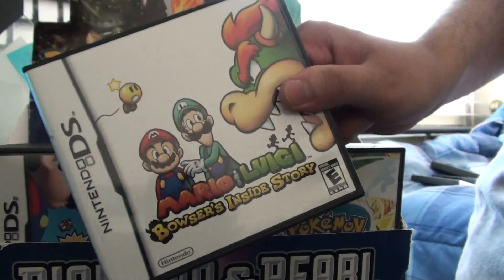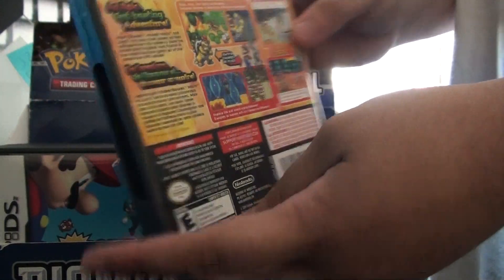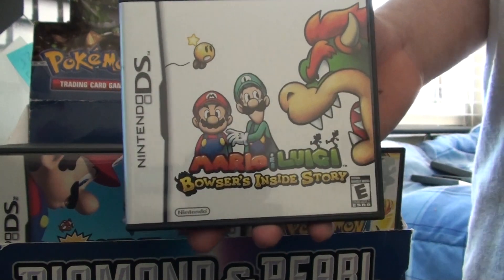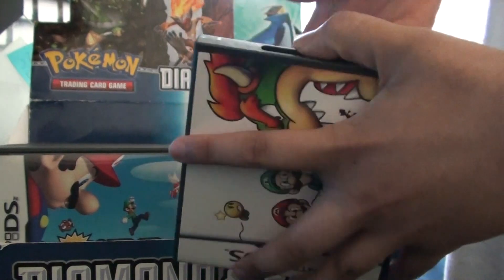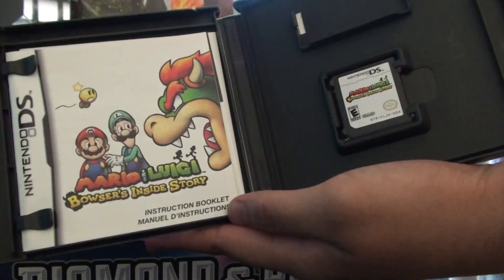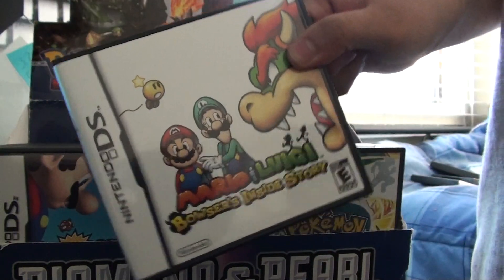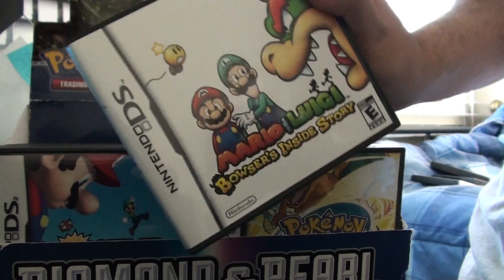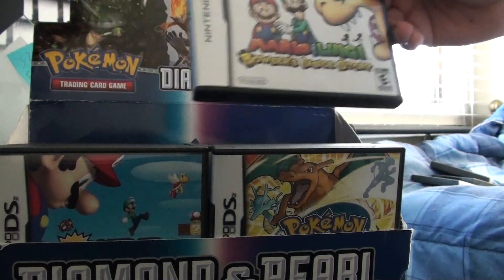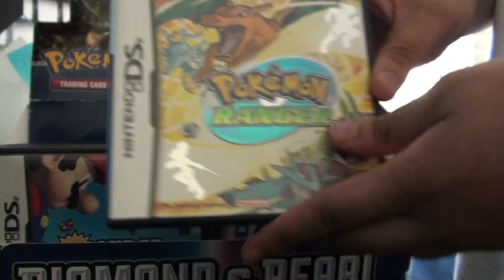We've got Mario and Luigi: Bowser's Inside Story. I think this is the only one from the series that they went with the Japanese artwork. It's alright, but a little more color would have been nice. Focusing more on Bowser would have been better — well, there is a big Bowser, but whatever. This is a really fun franchise, I love the jokes and what not, really witty. I've beat story mode but there's a lot of stuff you can do after the game, apparently. I haven't done that stuff and I'm not planning to.